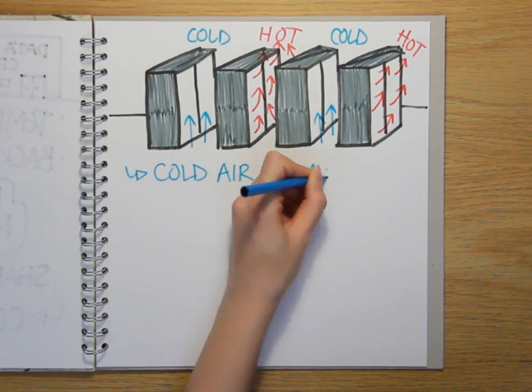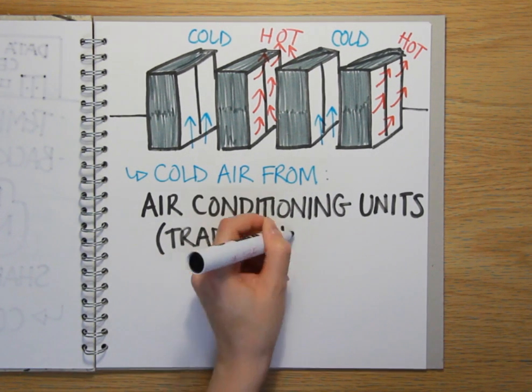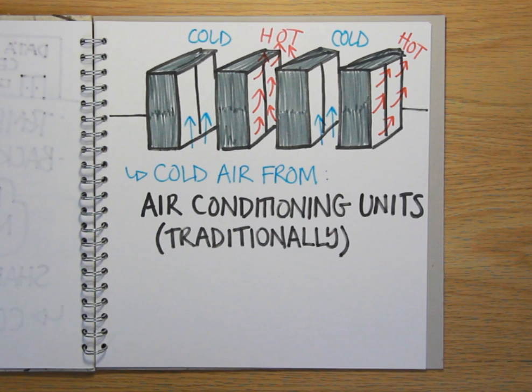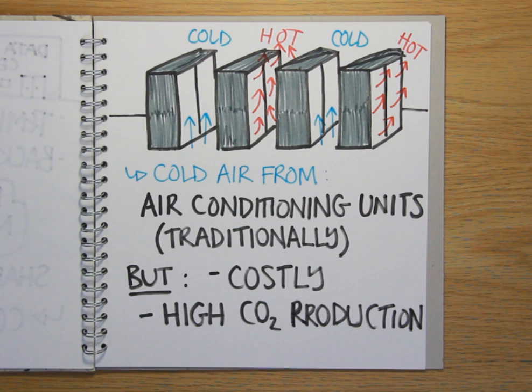Traditionally, aircon units similar to the ones used in cars and homes have been used to supply the cold air needed to keep the server rooms cold. But these are very costly to run, meaning that often as much electricity is consumed just keeping a facility cool as is used on running the servers themselves. In fact, for this reason, the global data centre industry accounts for nearly as much carbon dioxide production as the airline industry every year.